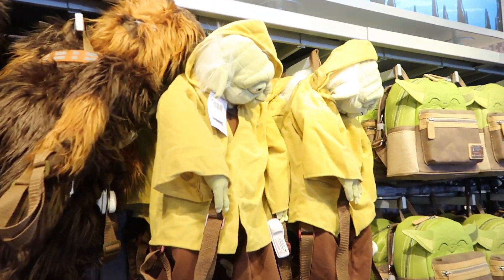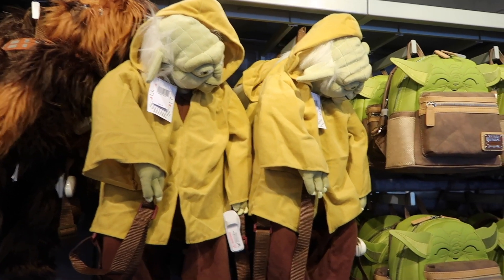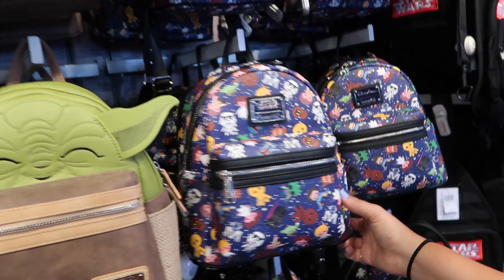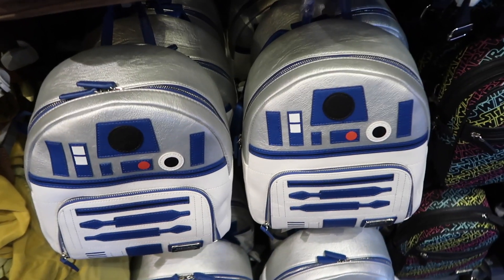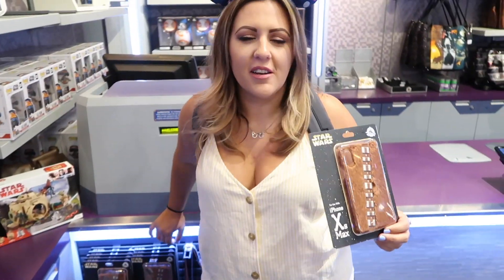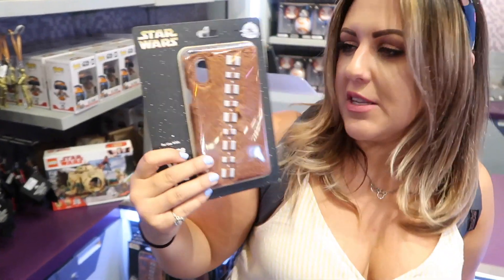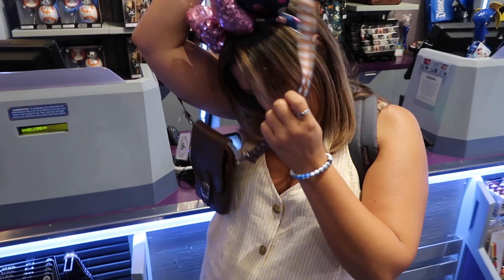Katie found the character backpacks — when you want Chewy to have your back, he's literally on your back! But the best one is the Yoda backpack, because it resembles the scene where Yoda is on Luke's back for training. Lounge Fly created the Yoda backpack with the ears. There's also a really cute Chewbacca one with the bandolier, and it's actually fuzzy — not plastic! If you want your own bandolier, there's a fuzzy little pouch too.